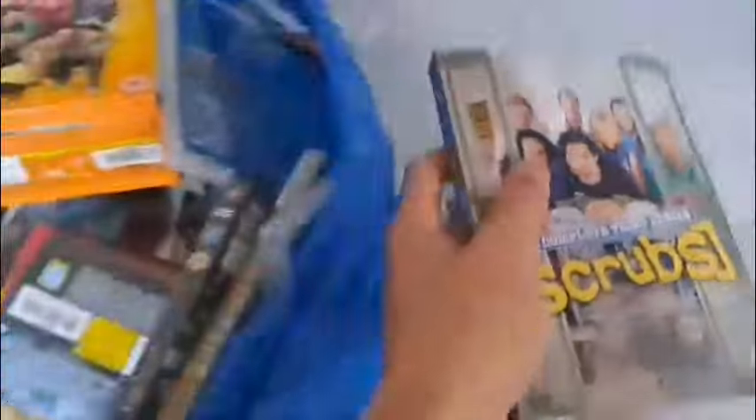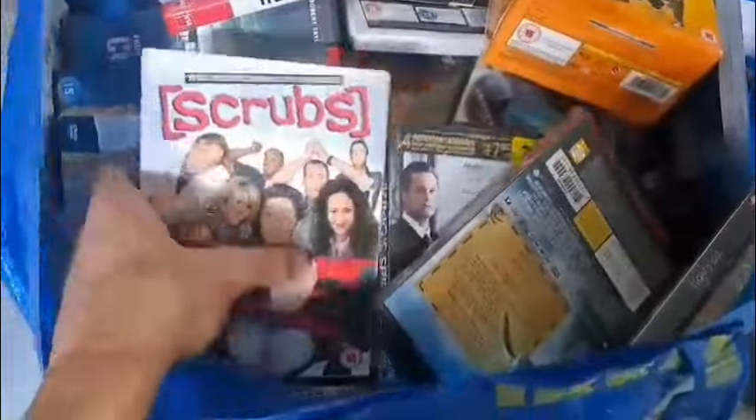There's some seasons of Scrubs in there — that's nice. Fifth series of Scrubs next — very cool. More Scrubs, gotta love it.